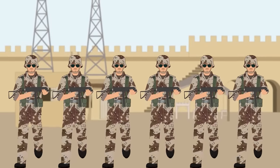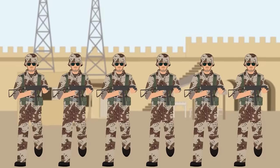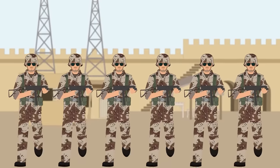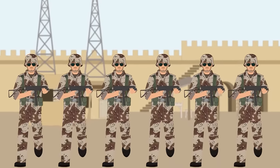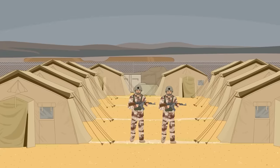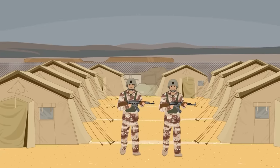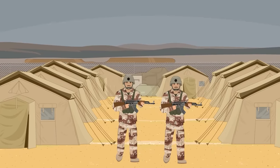Surprisingly, the United States' main antagonist in the area, the Islamic Republic of Iran, also copied the uniform. In Iran, the Chocolate Chip uniforms are reserved for the Islamic Revolutionary Guard Corps elite unit, the SEPA Commandos. Since 2004, Iraqi armed forces have also introduced the Chocolate Chip as their standard uniform and have produced their own copies.